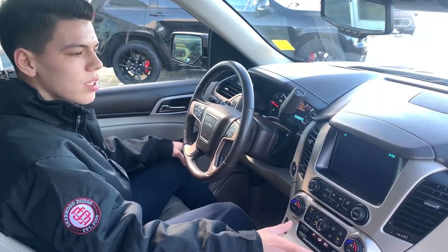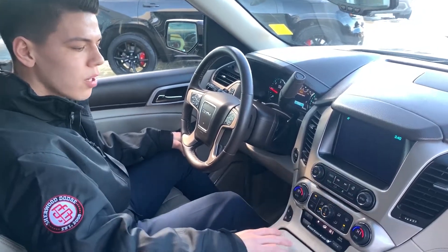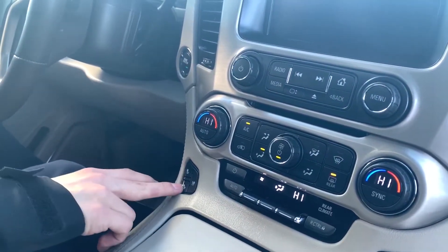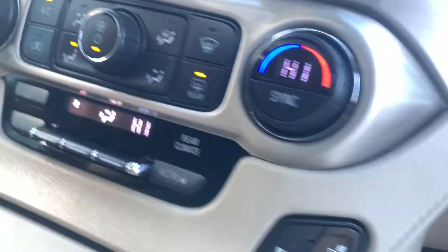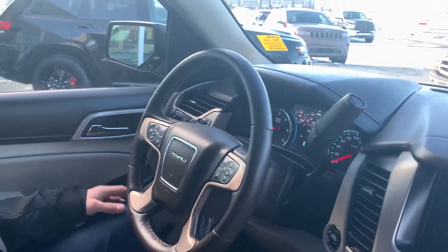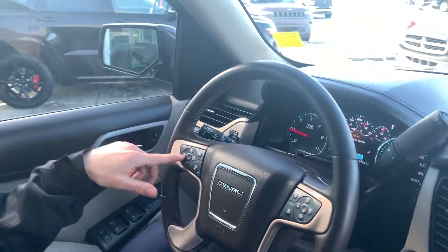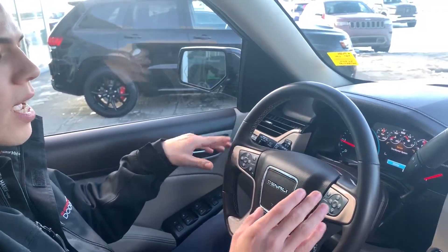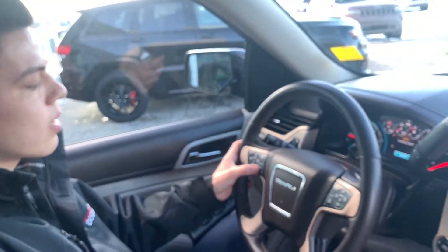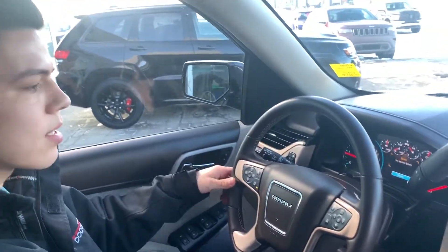Taking a look at your center console, you have a touchscreen function, radio settings right below, and button function. You also have all your climate controls located right below, with heated and ventilated seats on the button function to the side for both passenger and driver. You have a shift knob as well as cruise control with active collision warning and hands-free calling on your steering wheel's right side. There's also a steering wheel button that heats it up directly, so you don't have to mess around with the center console.